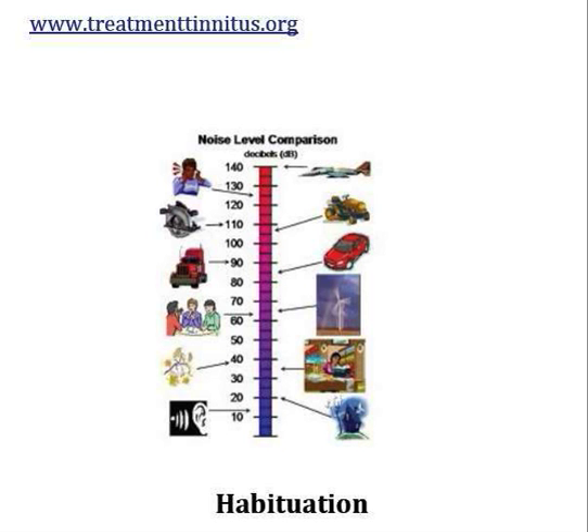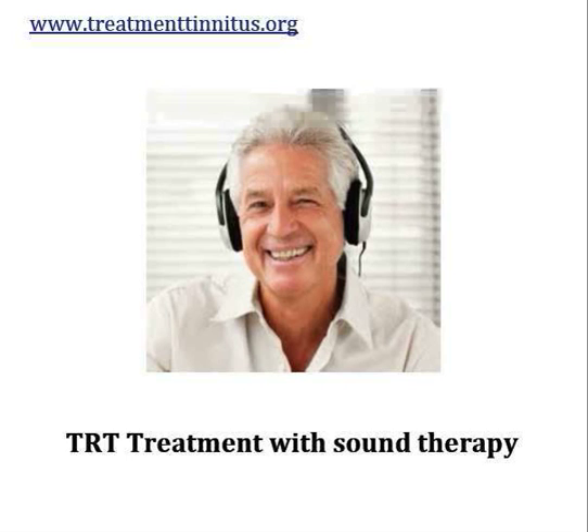TRT is done through counselling and sound therapy. The counselling is very much what we do at Tinnitus Treatment — explaining how you've developed tinnitus, how it has occurred, how the hearing model works, and how the neurophysiological model works. This gives you a better understanding of why you're hearing the sound that you're hearing.